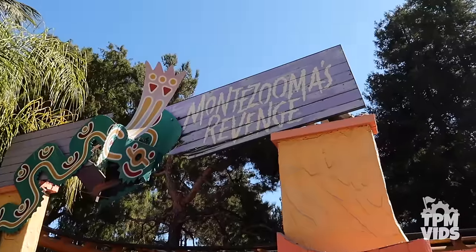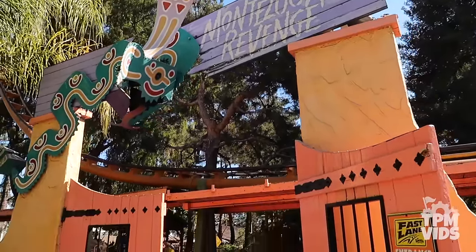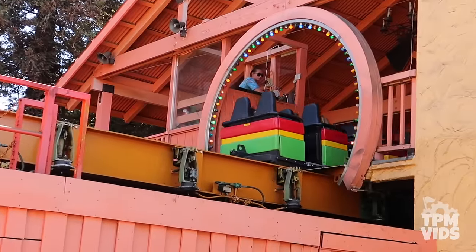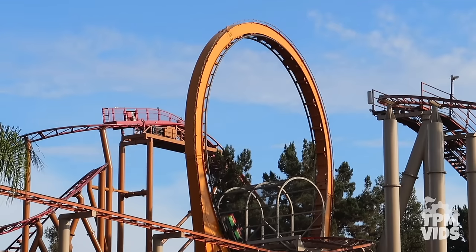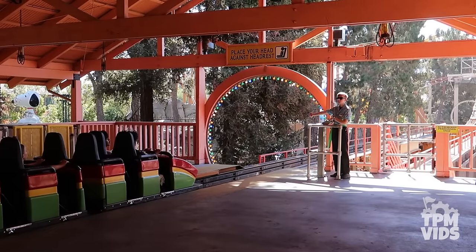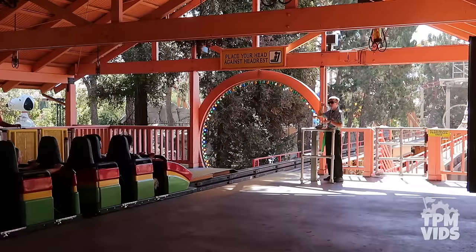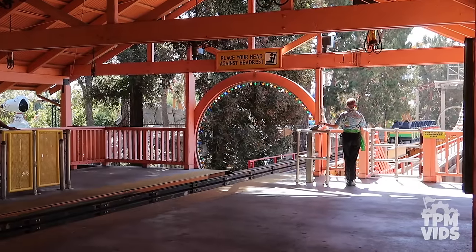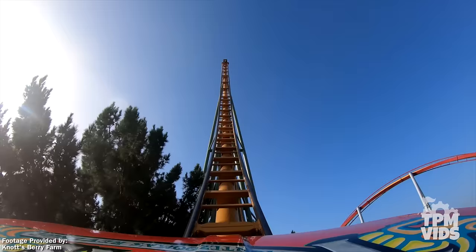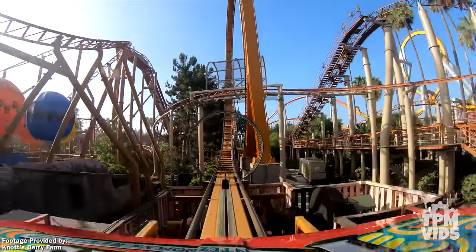Number 5: Back in Fiesta Village, you'll find Montezuma's Revenge — the oldest ride on the list. It opened on May 21st, 1978, and was the second roller coaster built at Knott's Berry Farm. Keep your head back, because before you know it, you're launched from 0 to 55 miles or 88.5 kilometers per hour in just 3 seconds. You travel right into a vertical loop, make your way up the 148-foot tower, then immediately travel backwards through the entire circuit, passing through the load station.